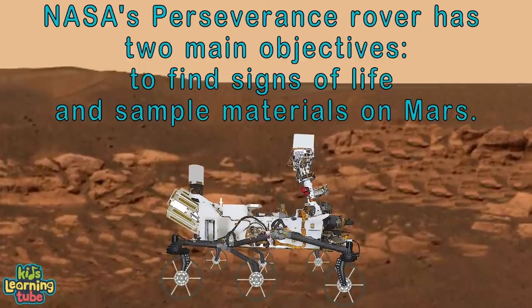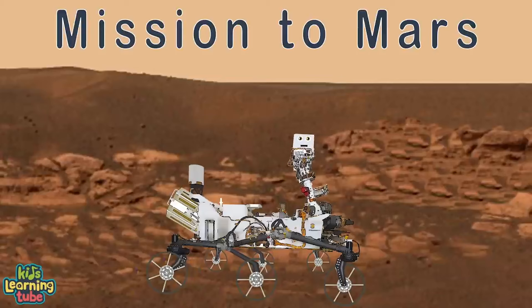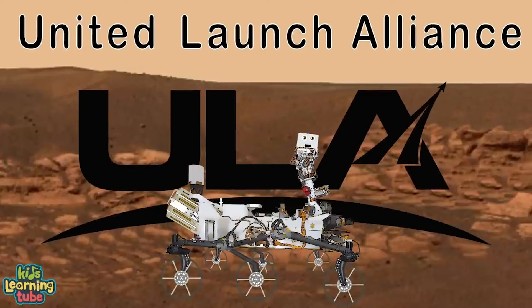NASA's Perseverance rover has two main objectives: to find signs of life and to sample materials. This is the first part of a return mission to Earth, with ULA exploring the known universe. We're on a mission to Mars with ULA, bringing the Perseverance rover to Mars in 2020.